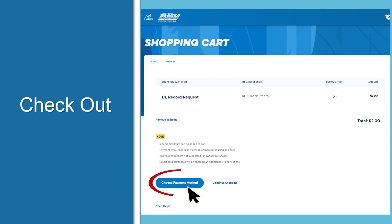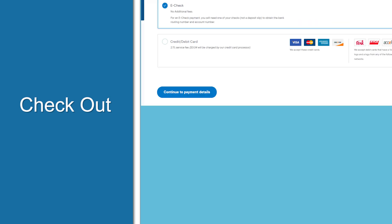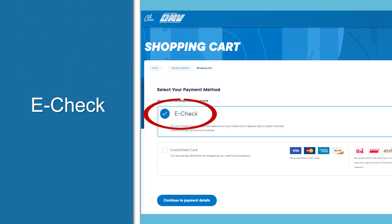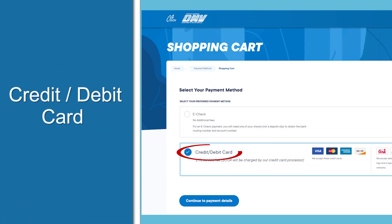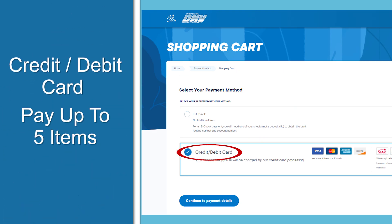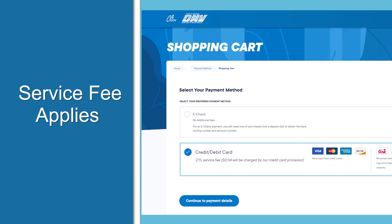When you're ready to check out and pay your fees, click 'Choose Payment Method.' If you use an e-check, you'll have to pay for each item separately. If you pay with a credit or debit card, you can pay for up to five items at one time. This option comes with a service fee charged by the provider, not the DMV.